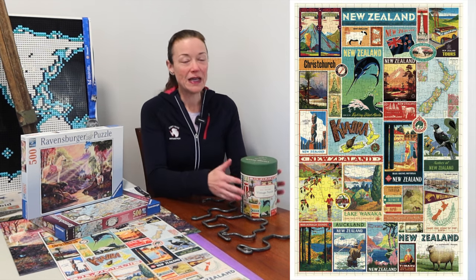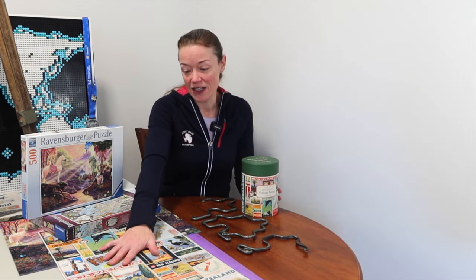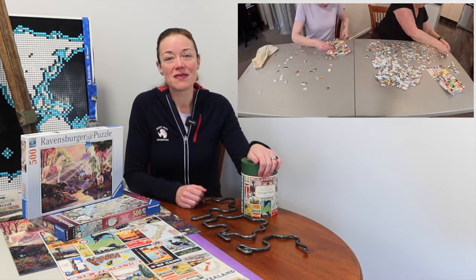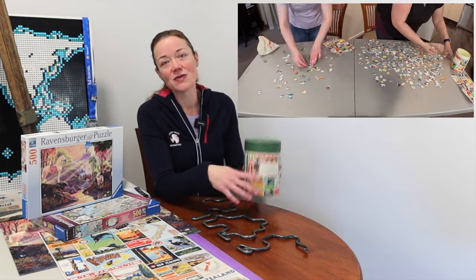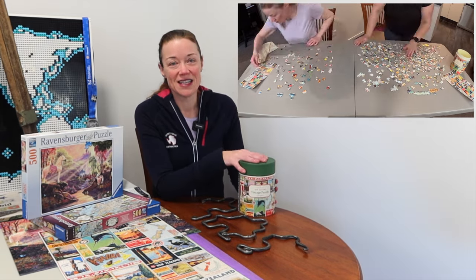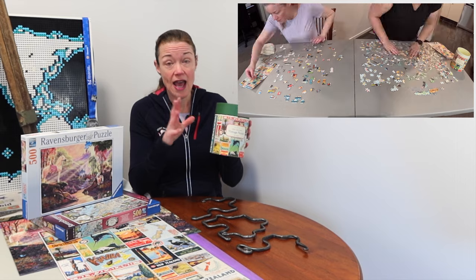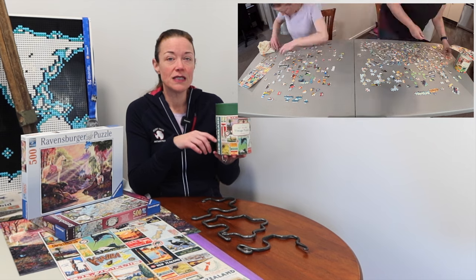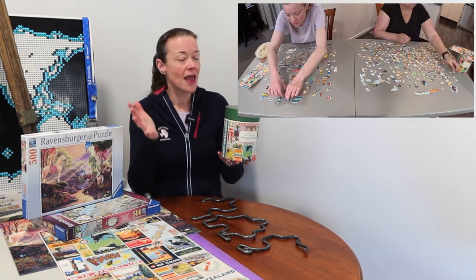Next you'll see Wendy and I go head to head speed puzzling a Cavallini and Co jigsaw puzzle — it's still finished on the table. A friend and viewer of the channel, Samantha, sent us these because she ended up with two copies. This is from their vintage puzzle series, the New Zealand one. She thought it would be great to see how Wendy and I did. I love Cavallini and Co — this is only the second time I've done one on the channel.